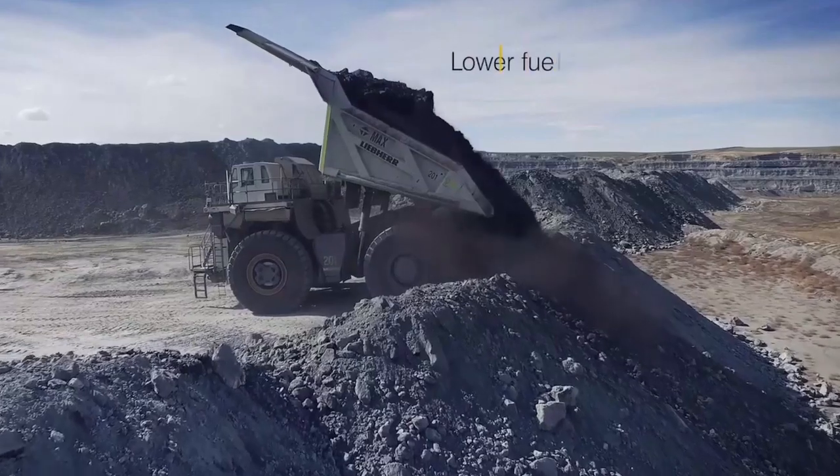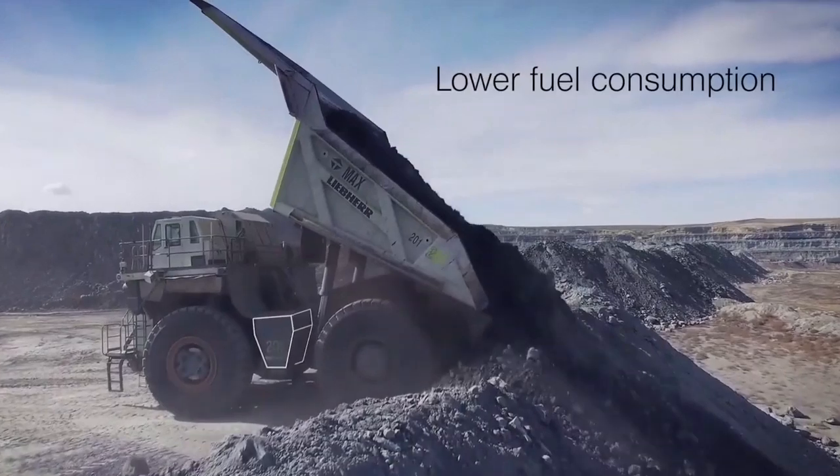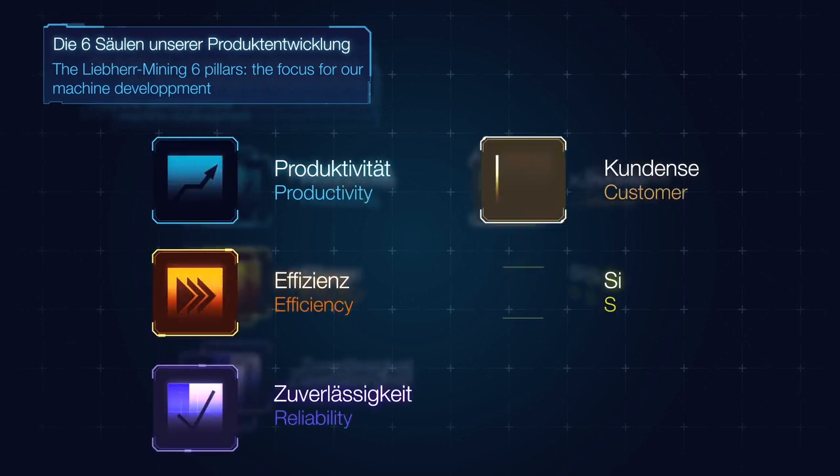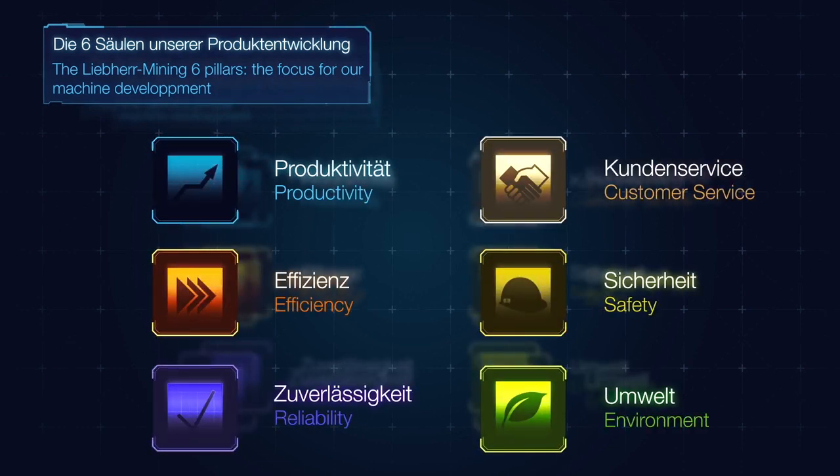There were always questions about reliability, productivity, and safety, but in recent years we see more and more questions coming up about new technology. We have developed a good understanding of what the questions are, but to develop the right machine you have to understand why customers are asking those questions. Over more than 45 years of experience in the mining industry, we have developed a very good understanding of why customers ask those questions — and to understand that, you have to understand their business.